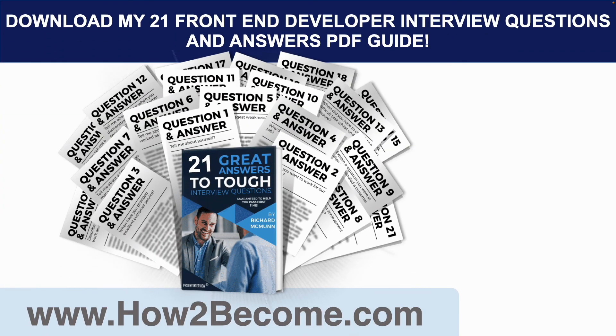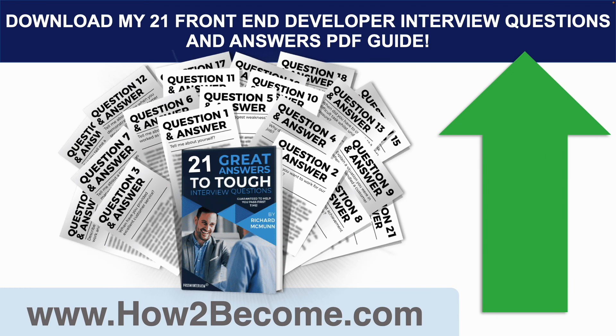Please make sure you click the button in the top right-hand corner of this video, head through to my website, howtobecome.com, where you can download these slides and get access to 21 front-end developer interview questions and high-scoring answers in a PDF guide. You can have access and the slides in your inbox within two minutes, and it is guaranteed to help you prepare effectively for your front-end developer virtual and face-to-face interviews, and put you ahead of the competition.